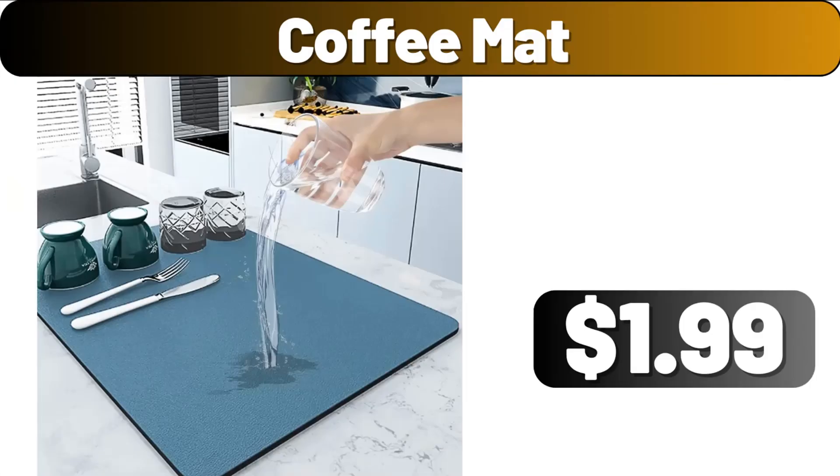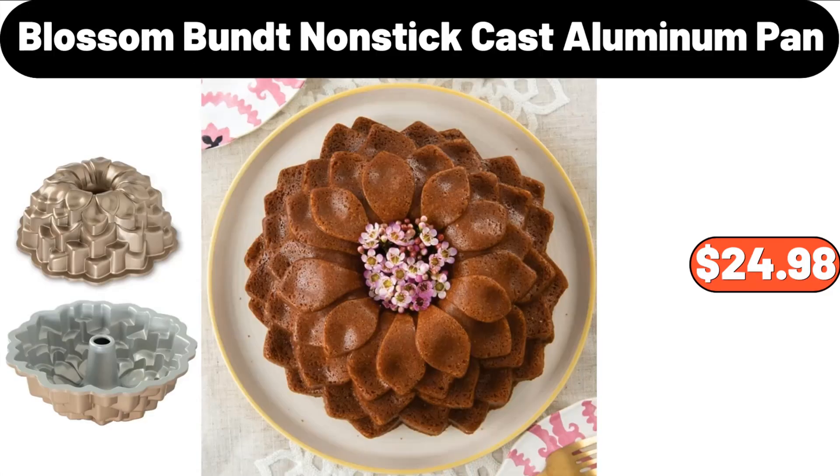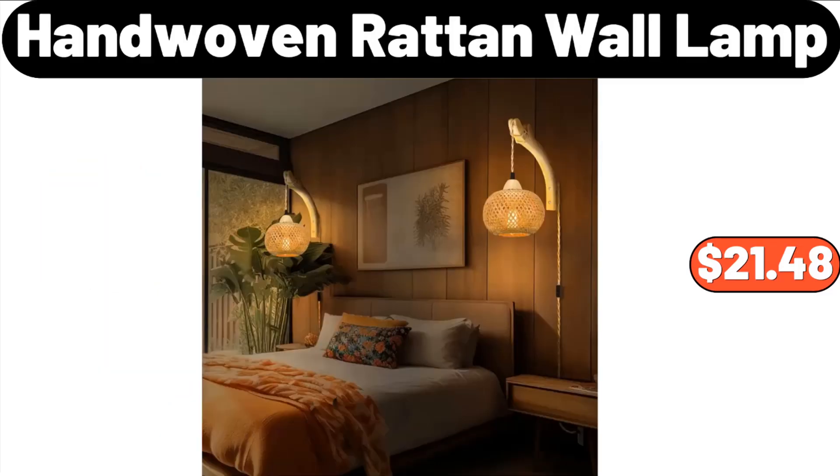Coffee mat, $1.99. Drinking glasses set of six, $11.99. Blossom bundt non-stick cast aluminum pan, $24.98. Hand-woven raw tan wall lamp, $21.48.